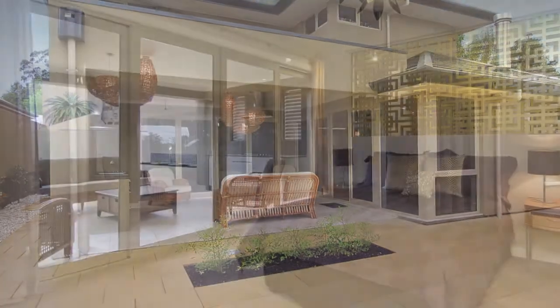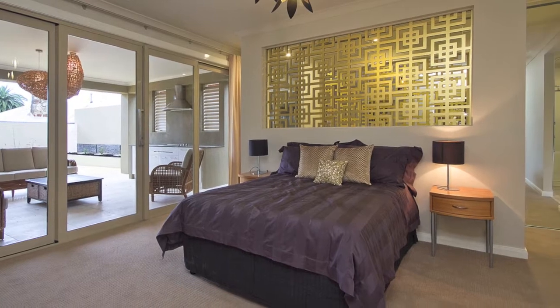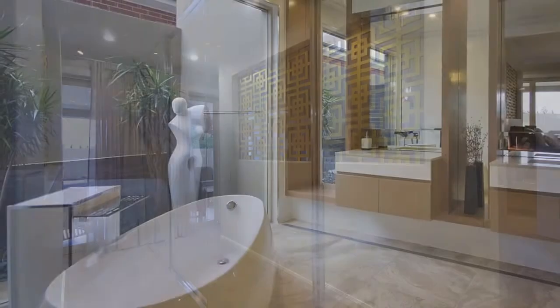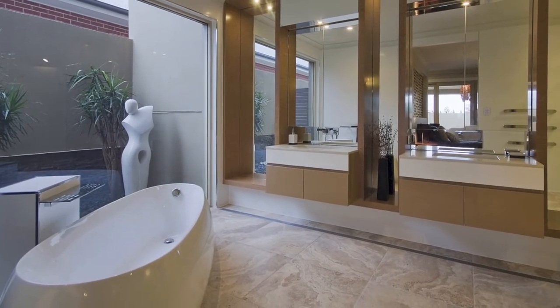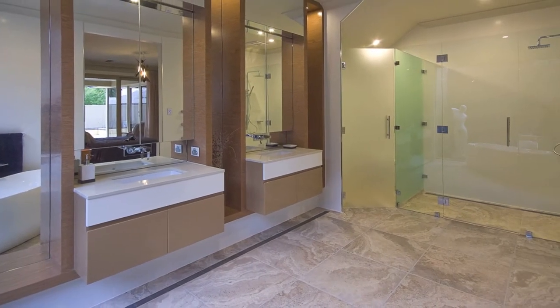Back inside, the light filled master bedroom also opens out to the alfresco area. This grand space features mirrored wardrobes hidden behind the bed and a huge luxury ensuite, with a wall of glass, a beautiful bathtub, decadent twin vanities with feature lighting, a separate shower and a hidden toilet.